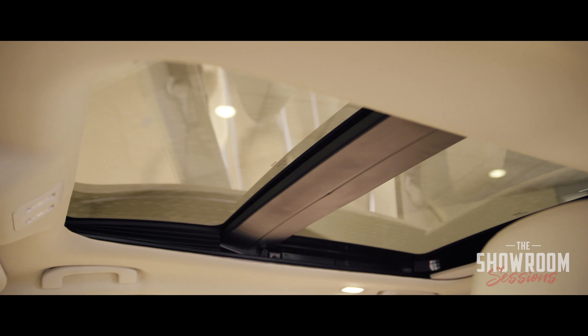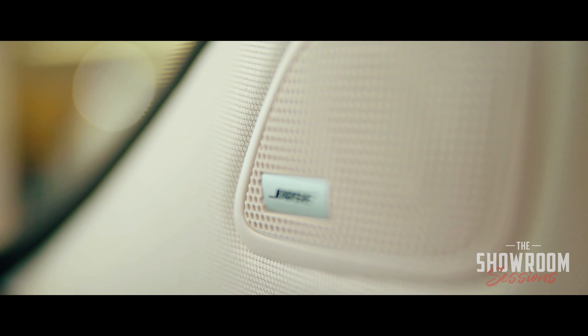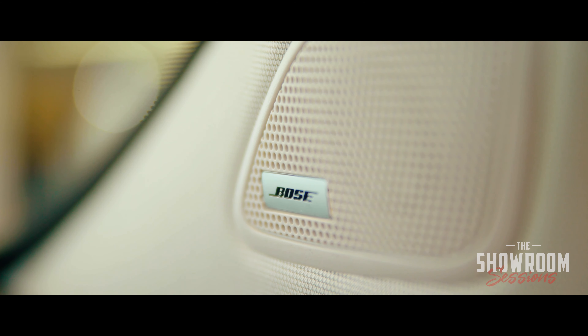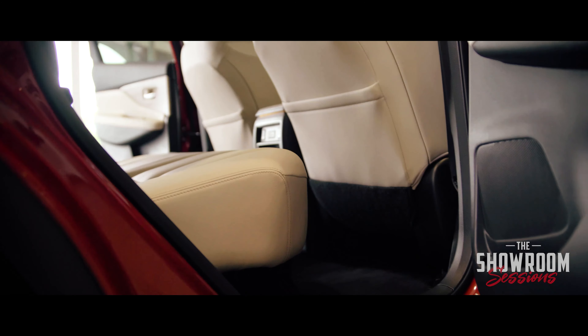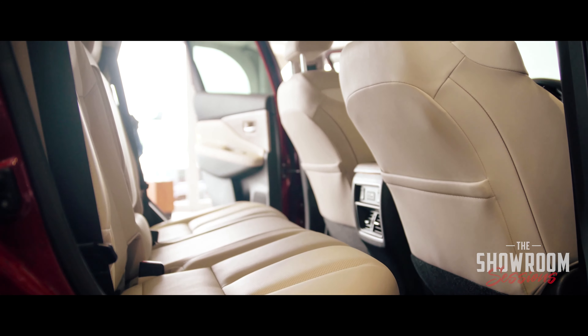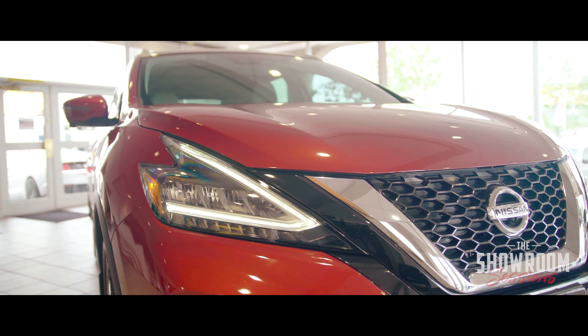The things that I really like about it: the sound system is amazing — things that you only find in luxury cars. This one has a Bose sound system, heated front and back seats, speakers all the way around, knee airbags, side airbags — everything that you could possibly want in a luxury car, for less than a luxury price.